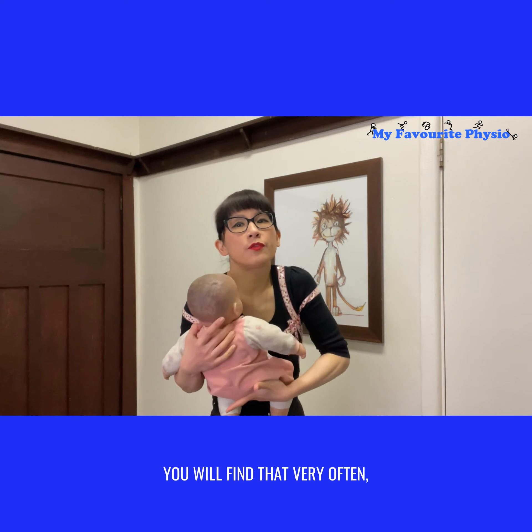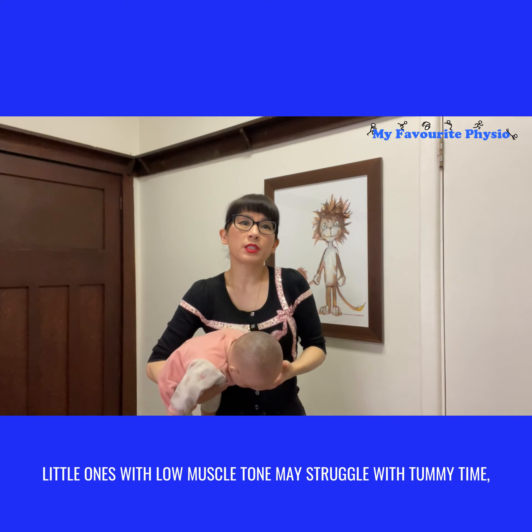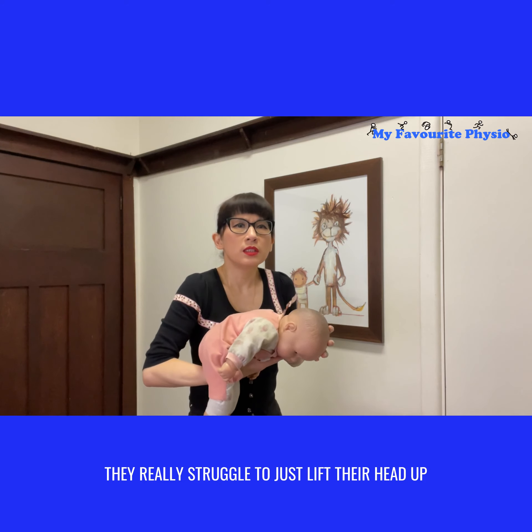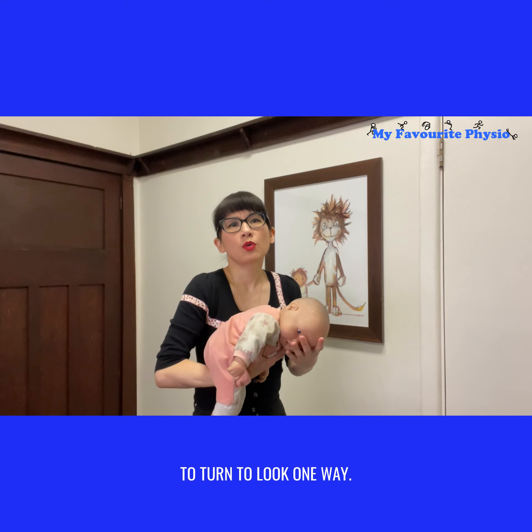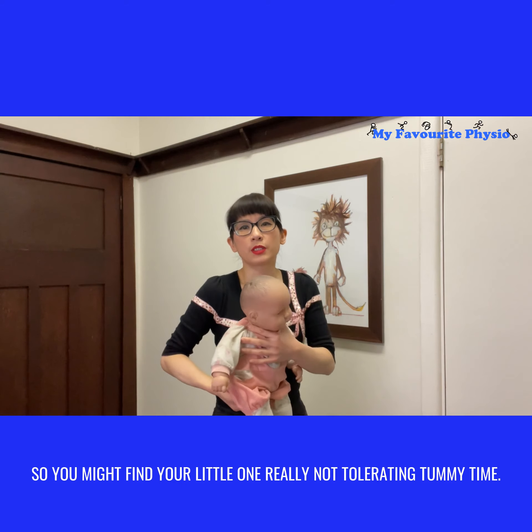Very often little ones with low muscle tone may struggle with tummy time. If you lay them on the mat, they really struggle to just lift their head up to turn and look one way. You might find your little one really not tolerating tummy time.